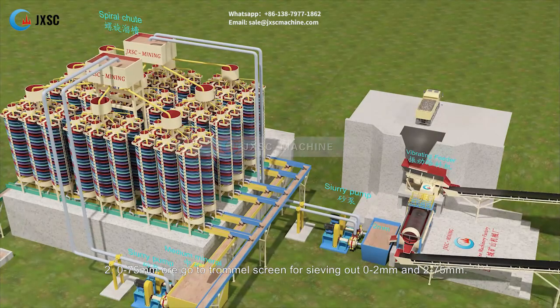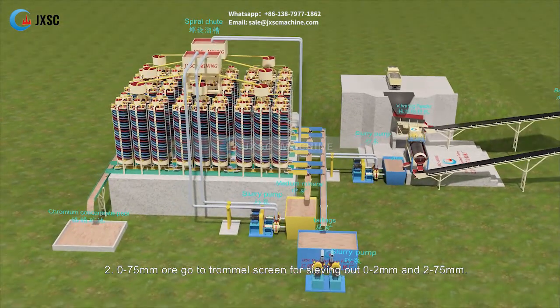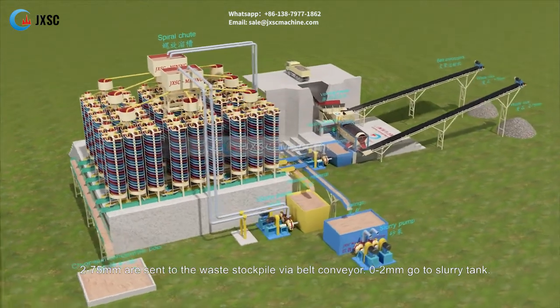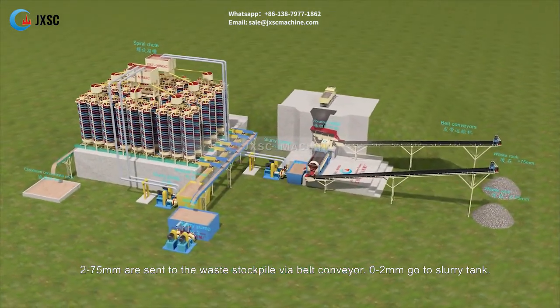Over 75 millimeters rock will be sent to the waste stockpile via belt conveyor. 0 to 75 millimeters ore goes to the trommel screen for sieving into 0 to 2 millimeters and 2 to 75 millimeters fractions. 2 to 75 millimeters are sent to the waste stockpile via belt conveyor, and 0 to 2 millimeters go to the slurry tank.